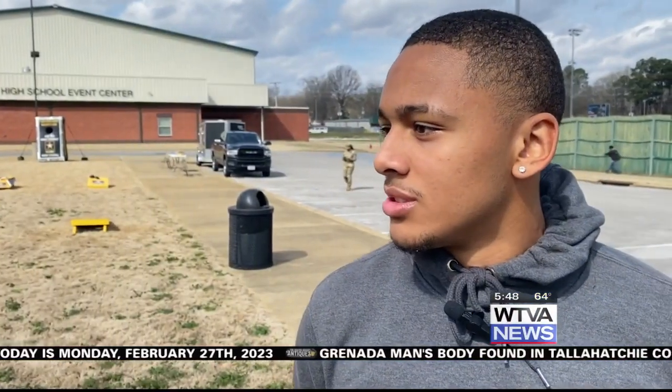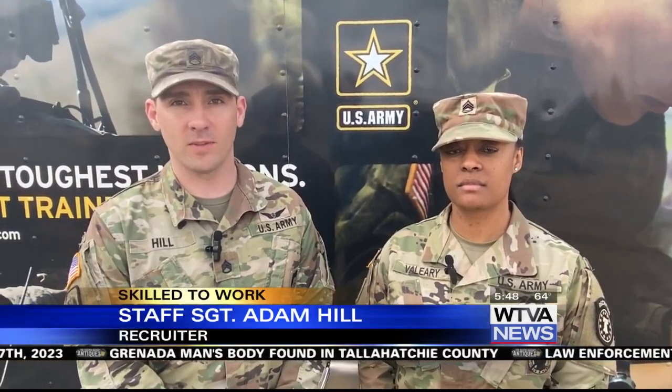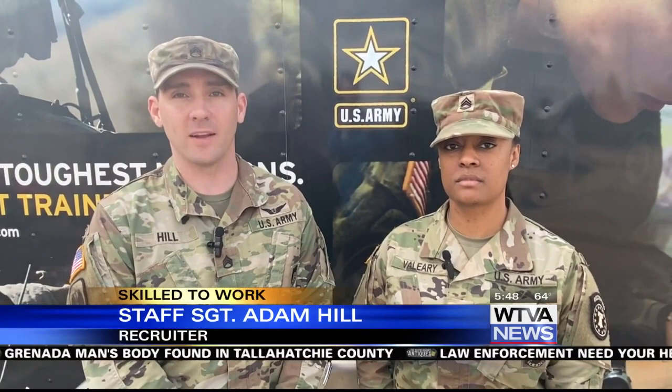For this week's Skilled to Work, I get to show you what students were able to do at Ripley High School during a recruitment event. Today we're just checking out what the Army is bringing to us — reaching out to students to give them a different point of vantage of what the Army actually does compared to what everybody thinks they do.